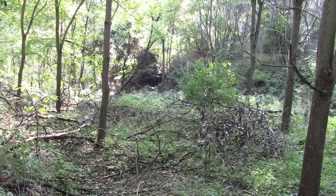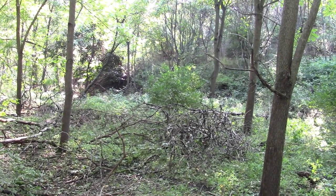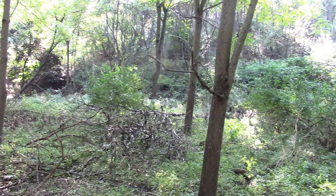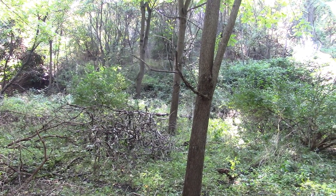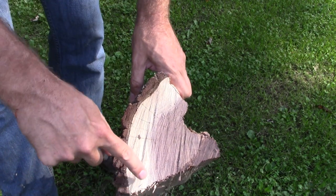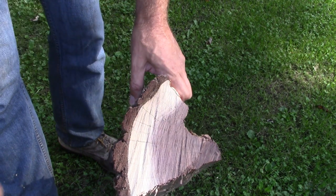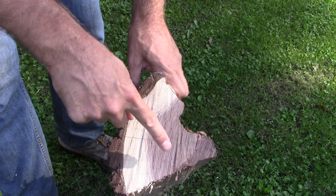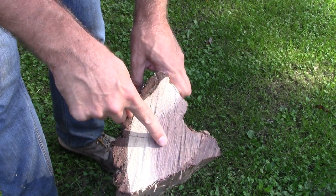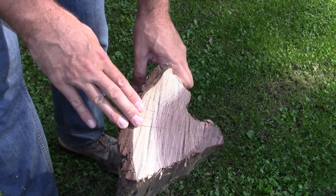This is why walnut is not prized as a yard tree — it's death on vegetable gardens and flowerbeds. A fresh-cut walnut log will have sapwood that's much, much lighter than the heartwood. Oftentimes woodworkers will take walnut and steam it to bleed the pigment into that sapwood so they don't have such a contrast between the colors.